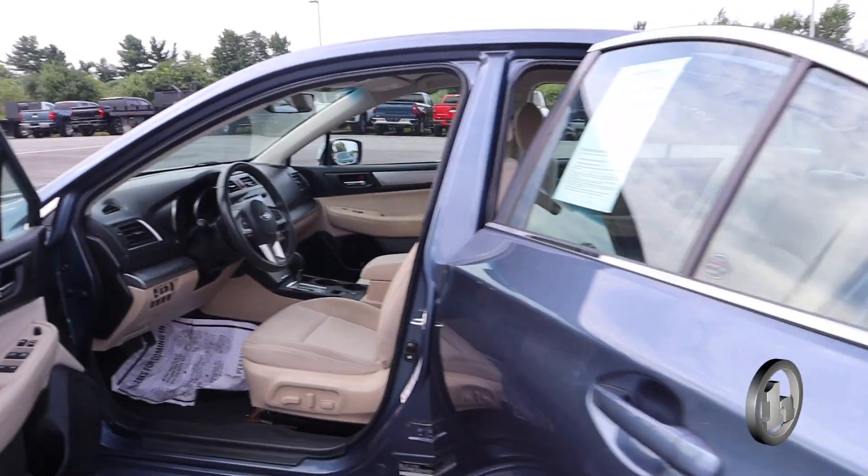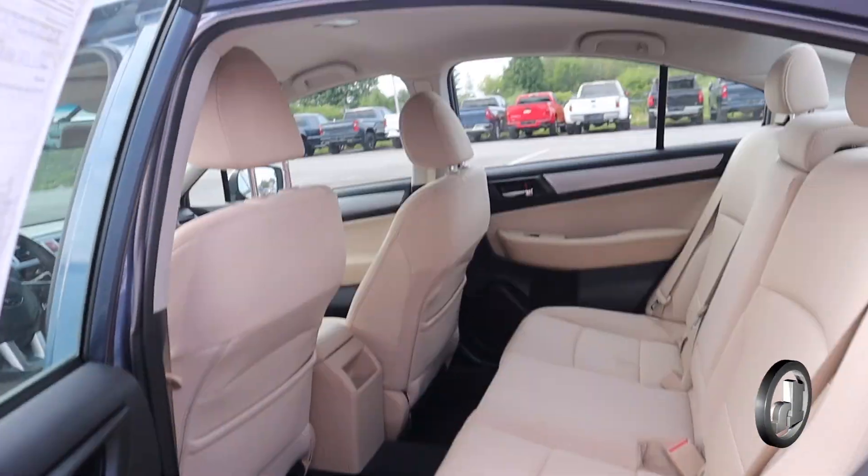Peeking here into the rear — very comfortable. Total of five seats.